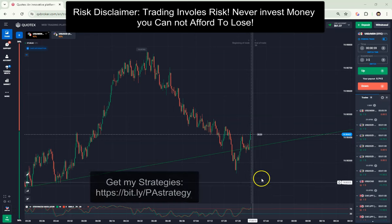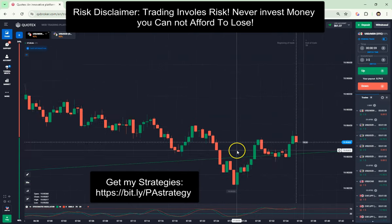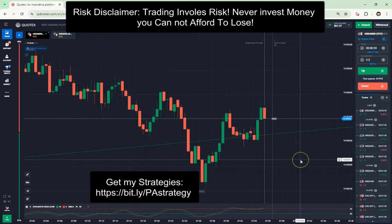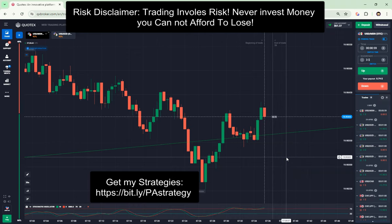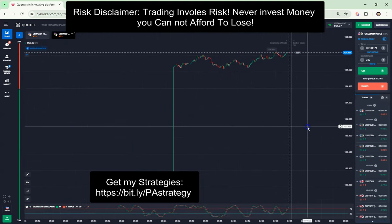I made a break just to save the video, and you can see exactly what I said happened just a little bit later. Let's look at some other markets.